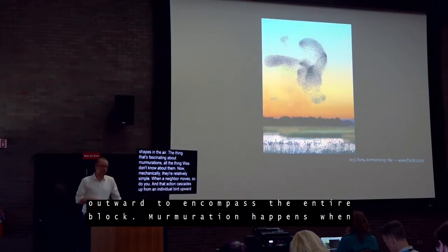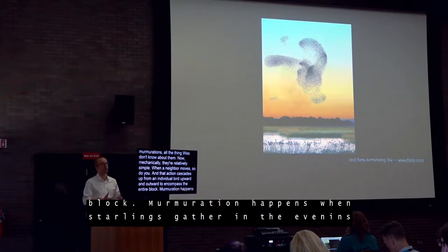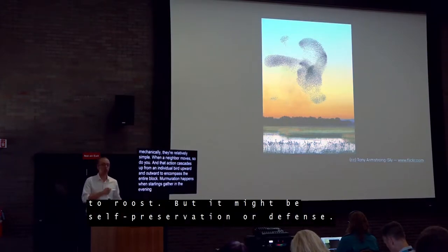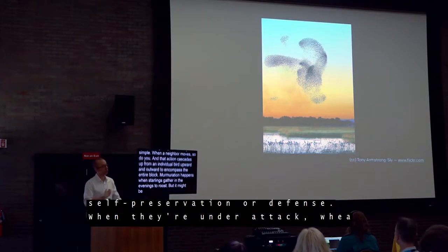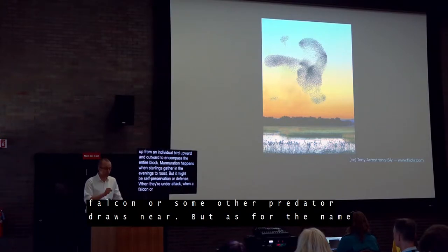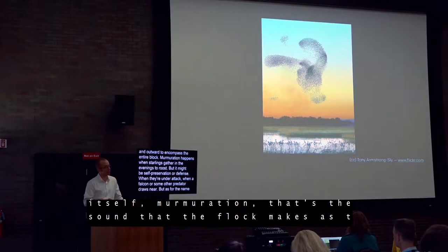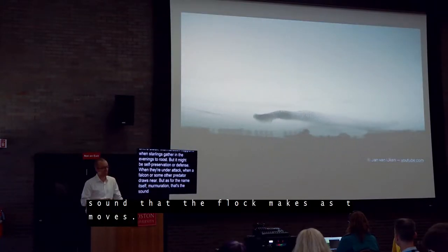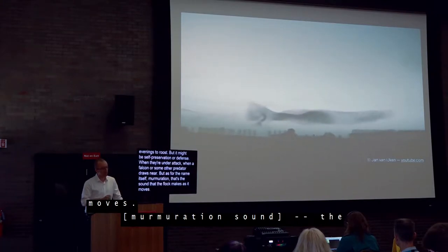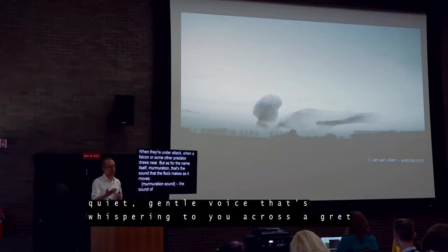A murmuration often happens when starlings gather in the evenings to roost, but occasionally it's a matter of self-preservation and defense — it might begin when a flock is under attack, when a falcon or some other predator draws near. As for the name itself, 'murmuration' is the sound the flock makes as it moves — like a quiet, gentle voice whispering to you across a great distance.